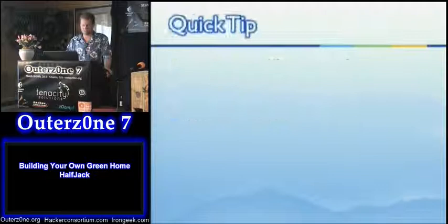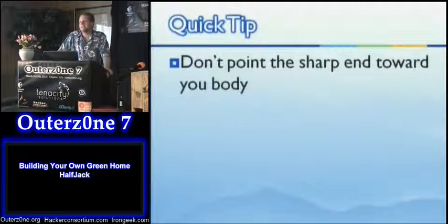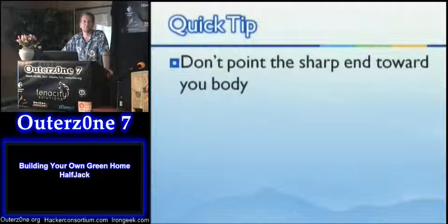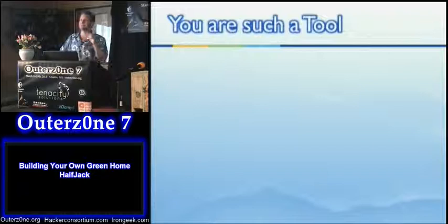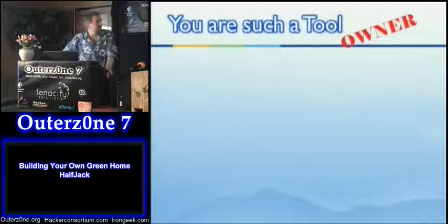Safety tip: don't point the sharp end toward your body — this applies to chisels, saws, and knives. If you're cutting, pushing, or pulling, don't push the sharp end toward yourself. Also: don't throw or drop things if you can help it — set them down. Dropping something lets it bounce and break things.